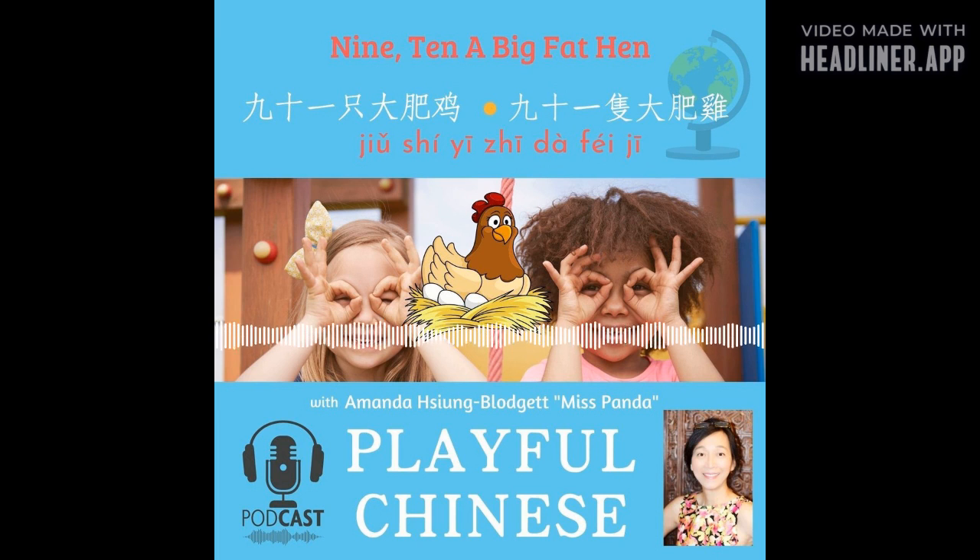Now listen. 我们先来听一听. 一二穿好鞋，三四关好门，五六剪木棍，七八排一排，九十一只大大的肥母鸡.